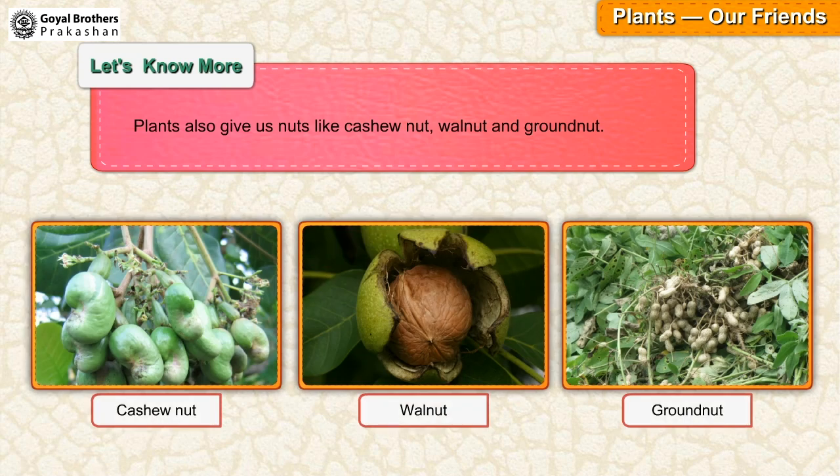Plants also give us nuts like cashew nut, walnut and ground nut.